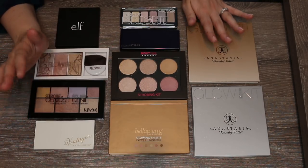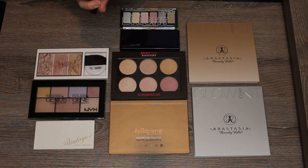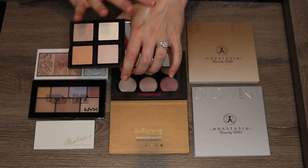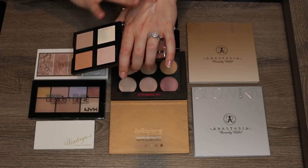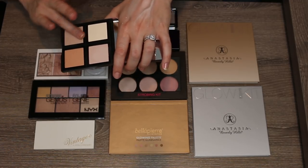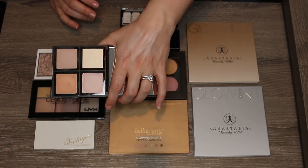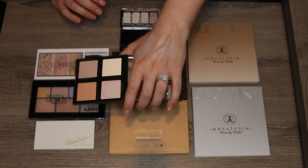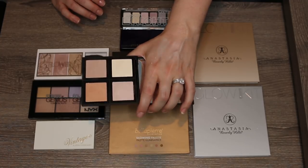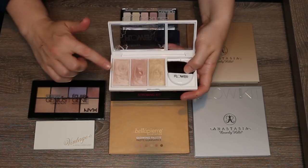These are my highlighter palettes. The ELF Illuminating Palette has incredibly subtle powders — almost more like Hourglass Ambient Lighting powders — providing a very natural glow. I use one shade as a bronze topper. I like this palette and can use it both as face powders and as subtle highlighters to lift the skin. I'm keeping it.